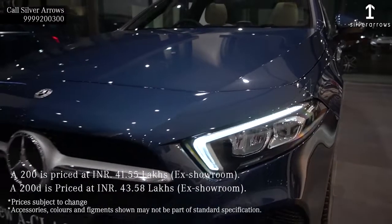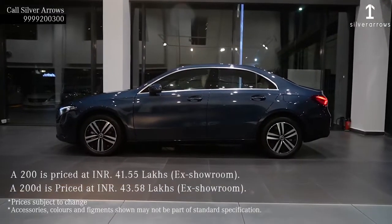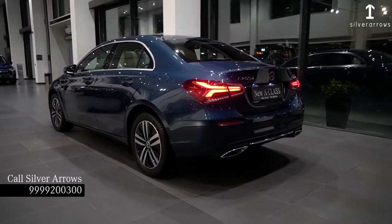The actual price for the A200 petrol version will be 41.55 lakhs and for the diesel version, that is A200D, the actual price will be 43.58 lakhs. For more details or enquiry, you can just contact the details mentioned below. Thank you, have a nice day.